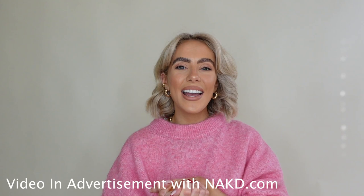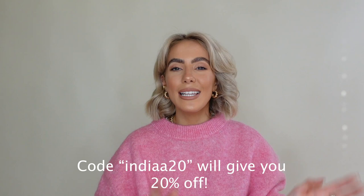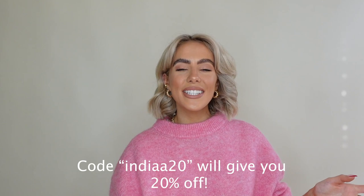Hello lovelies, welcome back to my channel! Thank you so much for being here watching today's video. I hope you're all doing well and having a lovely December. In today's video I'm sharing some of my favorite winter coats from Naked Fashion and how I'm styling them. I'll leave a discount code on screen and everything down below with size references. For reference, I'm five foot three.